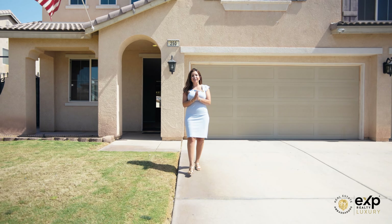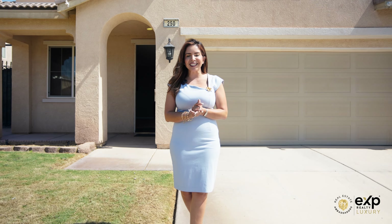Welcome home to 250 Robert J. Porter, your dream home. I'm Gisela Sanchez, your real estate ambassador, and I'm so excited to share with you our latest listing. Let's go check it out.